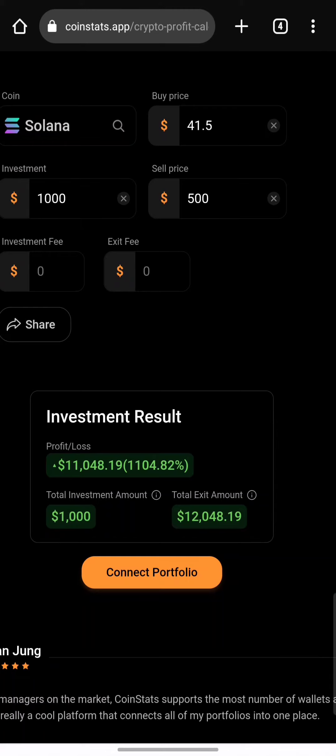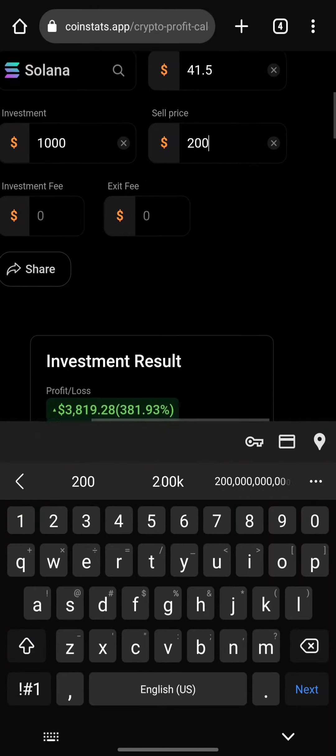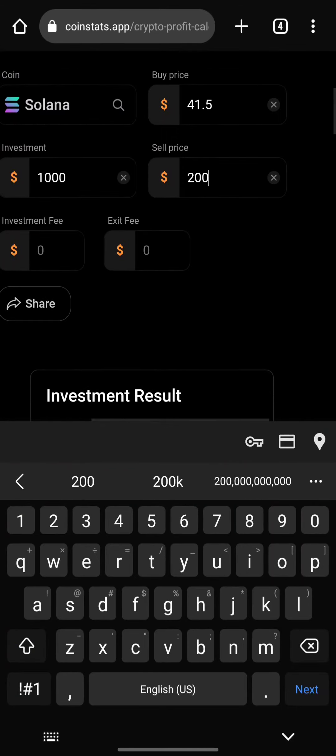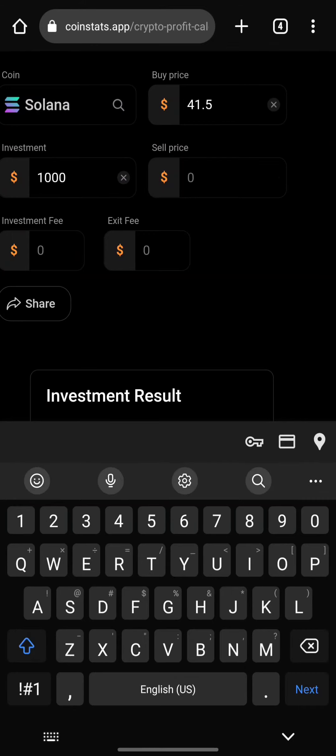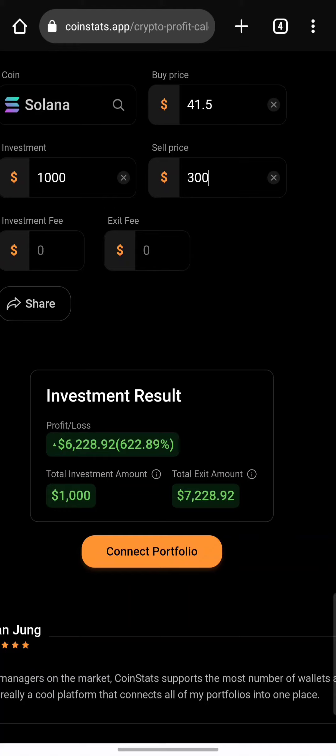This doesn't mean that you won't take out profits. You can take profits when Solana hits, let's say, $200 or $300, and also leave the main investment there so you can make even more, because the crypto market is very volatile.